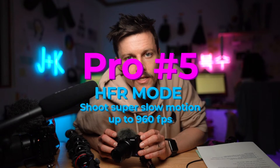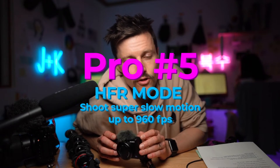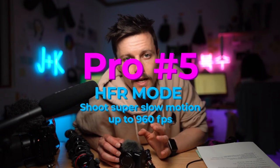One benefit I really love is the HFR mode. You can shoot up to 960 frames per second, which is incredibly slow motion. Here are one or two clips you can see that I've already recorded.